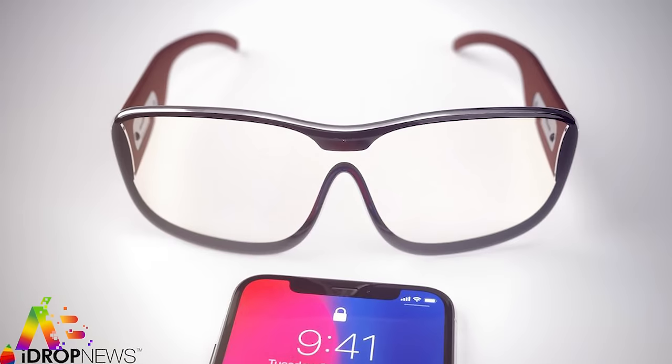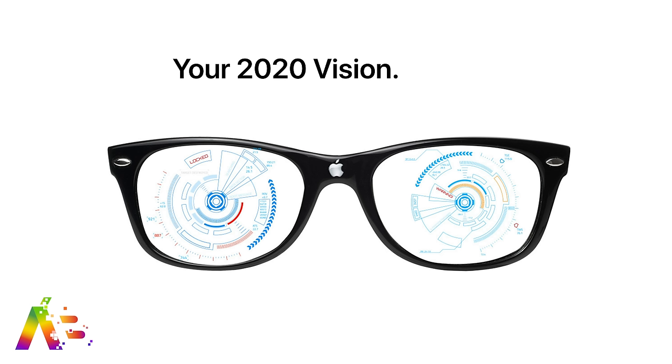How perfect would it be for Apple to release a pair of AR glasses in the year 2020? I could see it — the headline: 'Your 2020 vision is here.' Glasses, 2020 — come on, that's good. That's really good. That's why they pay me the big bucks to be on their marketing team. Apple, you can send me the check.